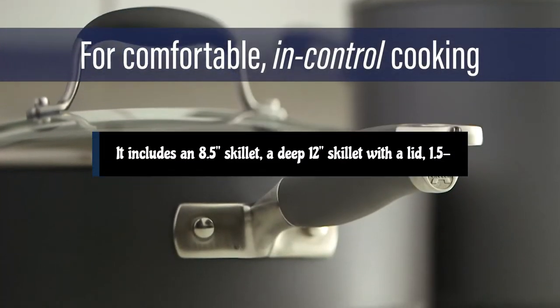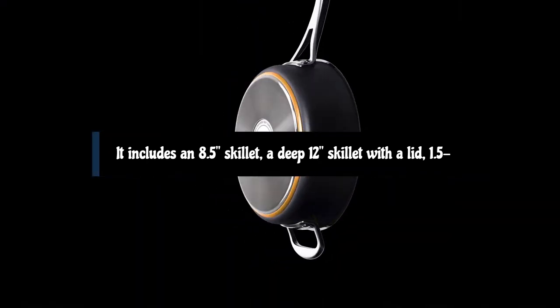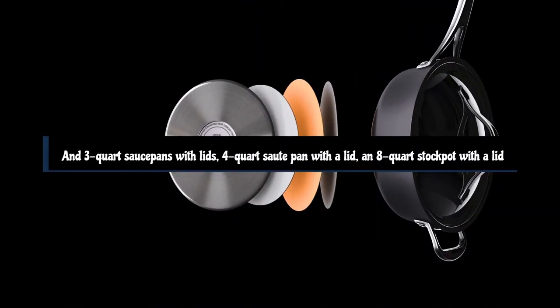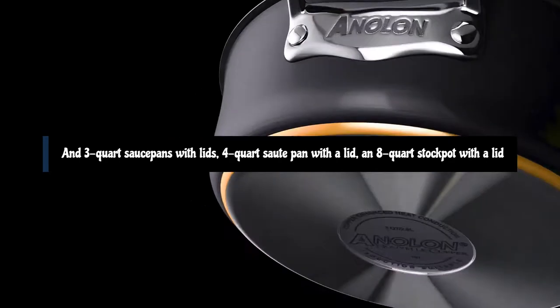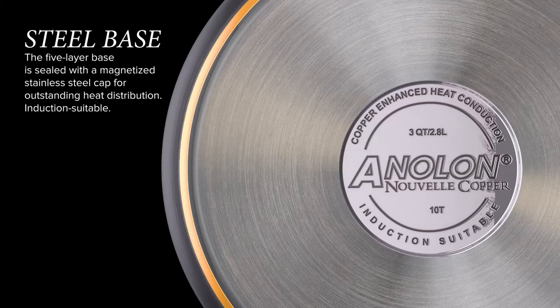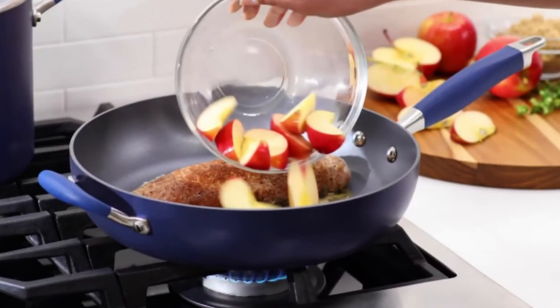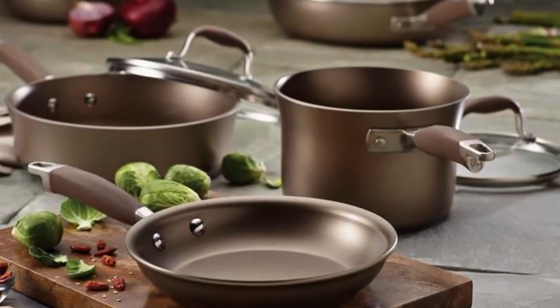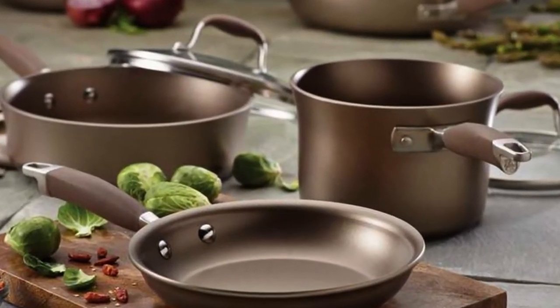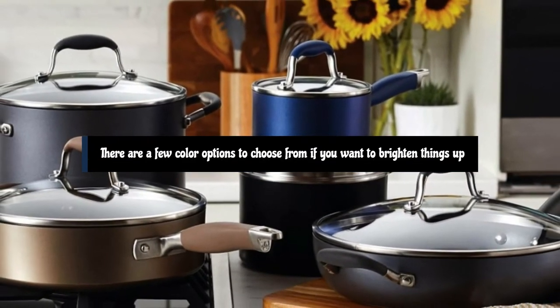It includes an 8.5-inch skillet, a deep 12-inch skillet with a lid, 1.5- and 3-quart saucepans with lids, a 4-quart sauté pan with a lid, and an 8-quart stock pot with a lid. The tempered glass lids help you view cooking progress at a glance, and the pan handles stay cool thanks to an insulating grip. There's nothing too remarkable about the design — it's a classic design that will work well in just about any home kitchen.